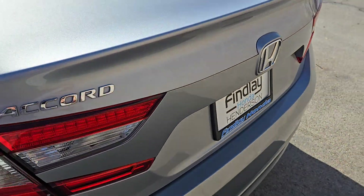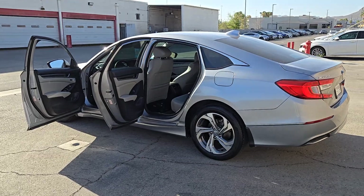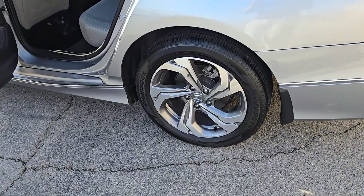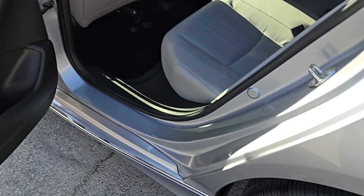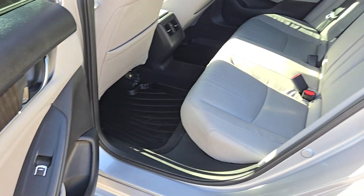These are just some of the great options this vehicle comes with: pre-collision system, navigation system, woodgrain interior trim, backup camera, blind spot monitor, dual zone AC, heated front seat, leather steering wheel, auto-dimming rearview mirror, and driver adjustable lumbar.